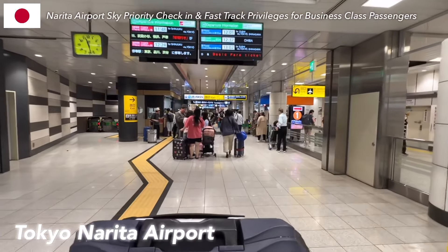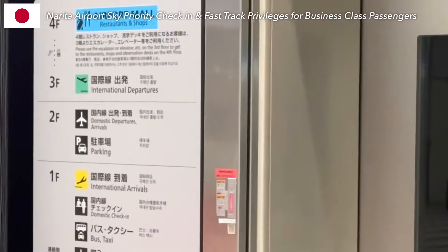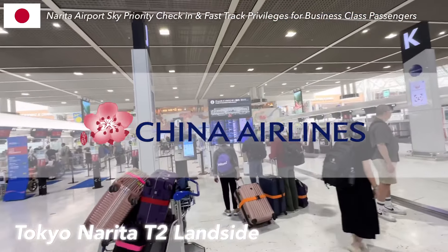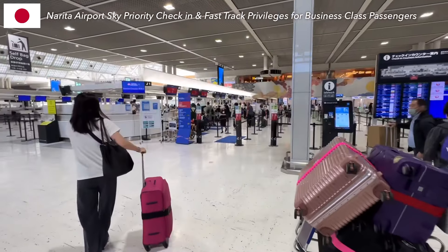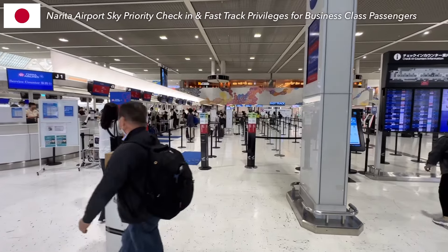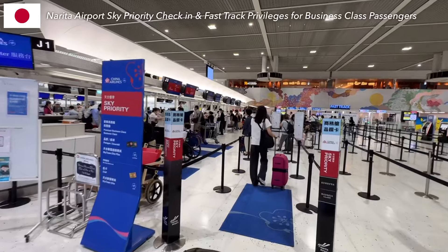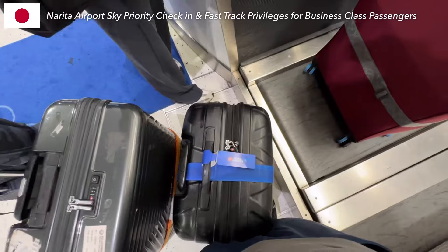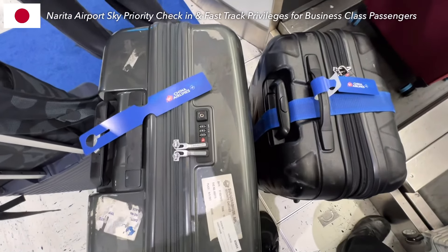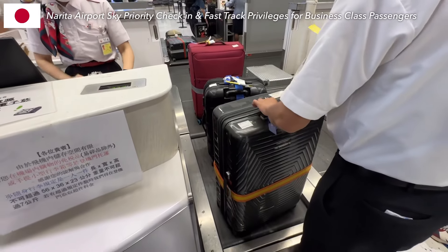We are now at Tokyo Narita Airport and took the elevator to Terminal 2 Departure Hall. Today, we will fly SkyTeam member China Airlines business class from Tokyo to Taipei. Business passengers are entitled to enter through Sky Priority Check-In here. It's a hard requirement — we must put a name tag on each piece of luggage. Say goodbye to my luggage. We'll see you in Taipei!